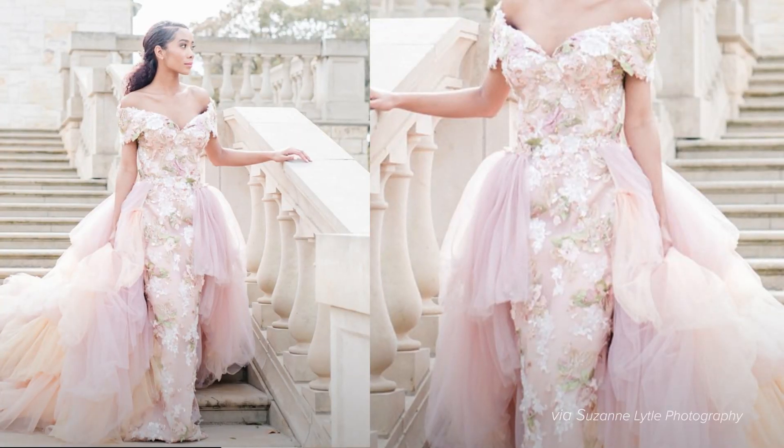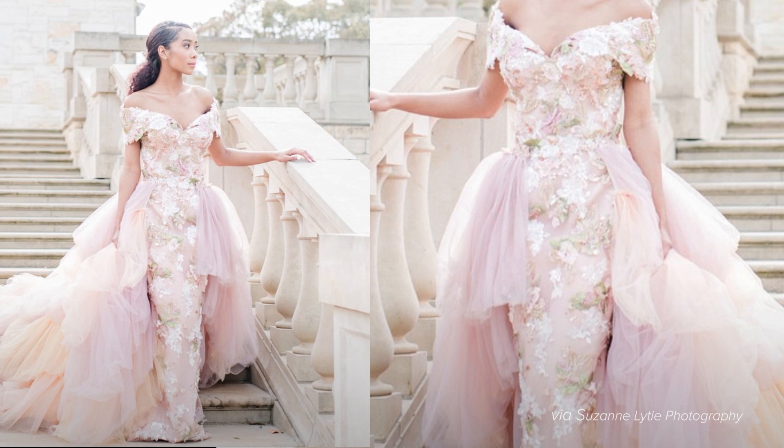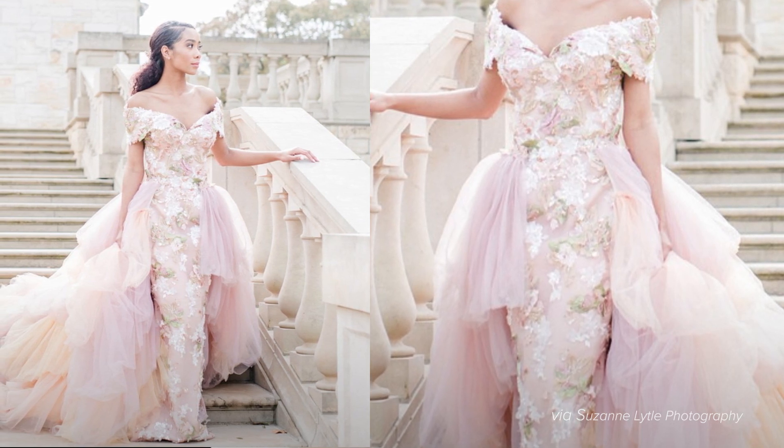First up, we have pastel wedding dresses. A pastel wedding dress is perfect for those who want to embrace color in a subtle way. Think blush pink or peach tones. Plus, you can find a pastel wedding dress with tulle or floral embroidery to really have your fairy tale moment.